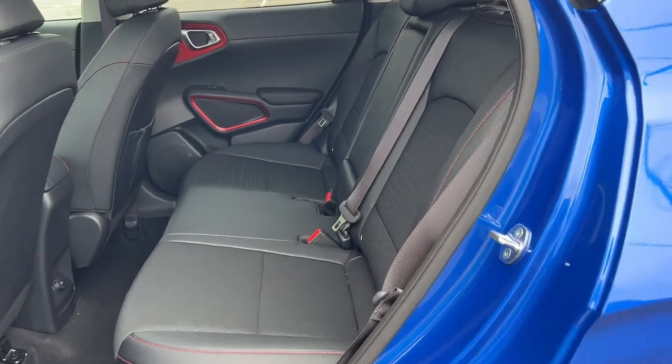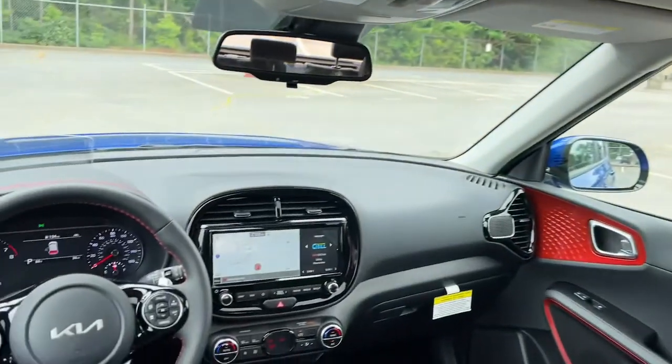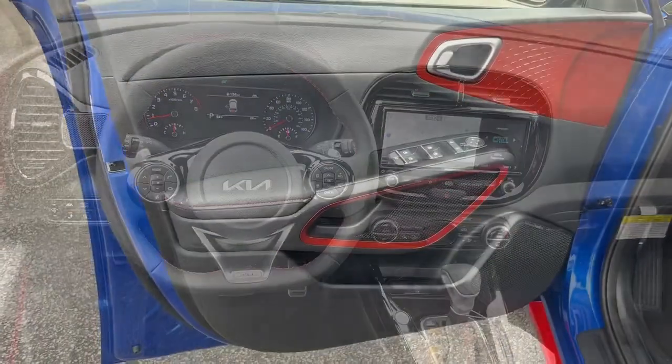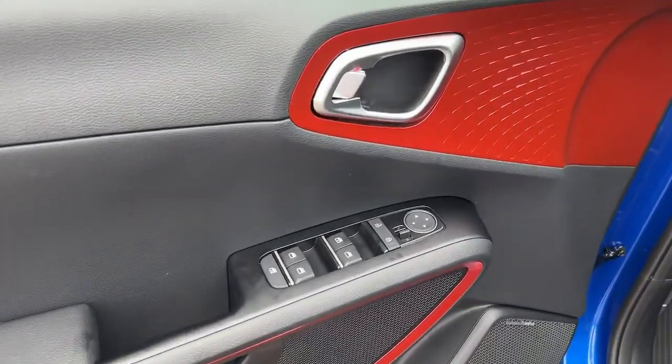Everyday practicality meets high spirited fun in this well-equipped Soul. See for yourself when you take it out for a test drive. Our professional staff looks forward to giving you excellent service.